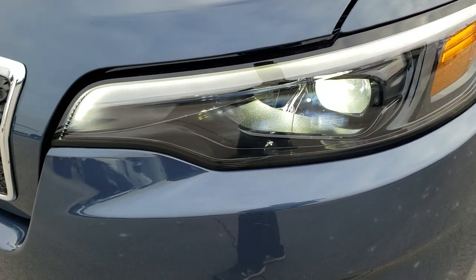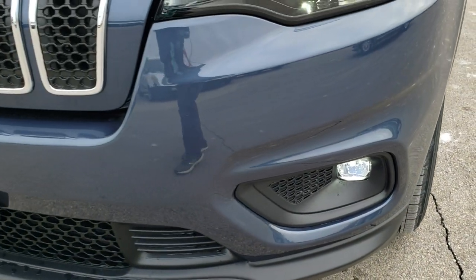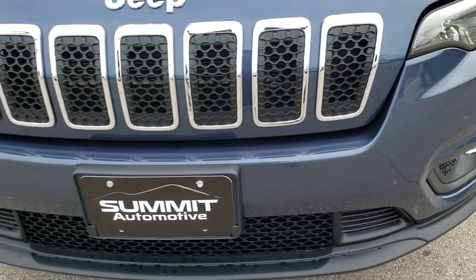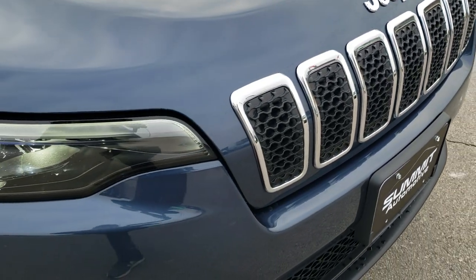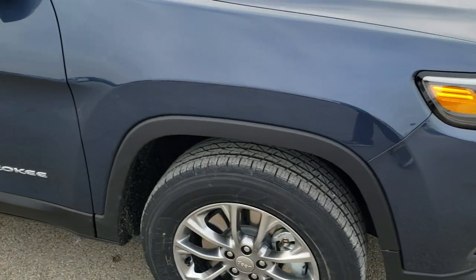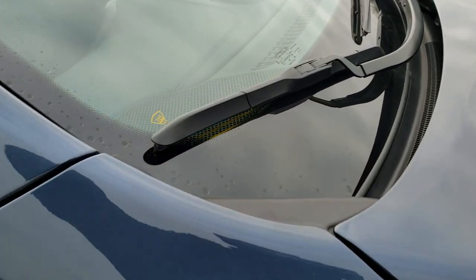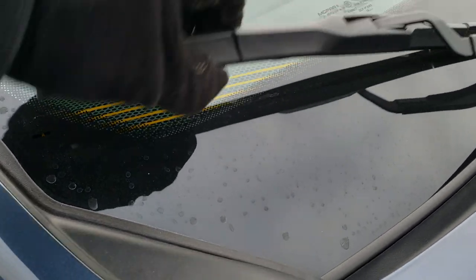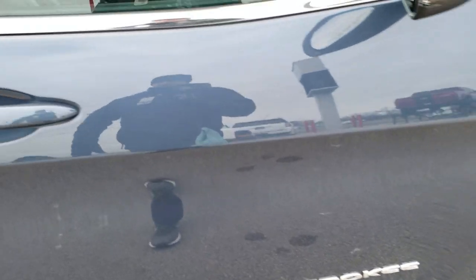You do get the LED headlamps, the LED running lamps, and the LED fog lamps with the Latitude Plus standard. You get the chrome trimmed 7-slotted grille and the chrome trim Jeep lettering. This one has the cold weather group, which gives you the windshield wiper de-icer, and it also has the enter and go system.